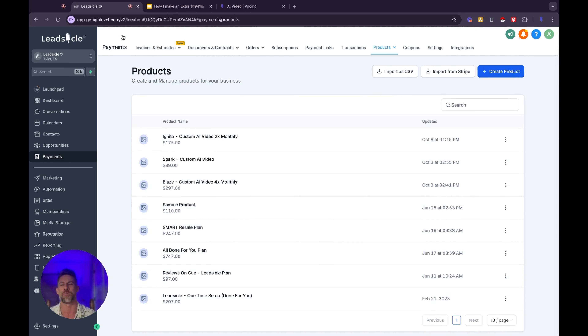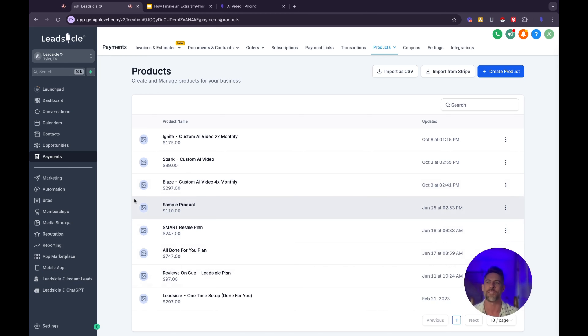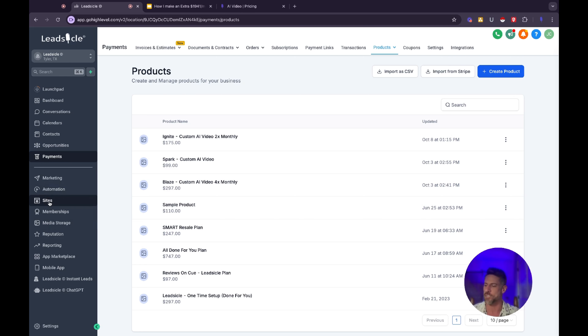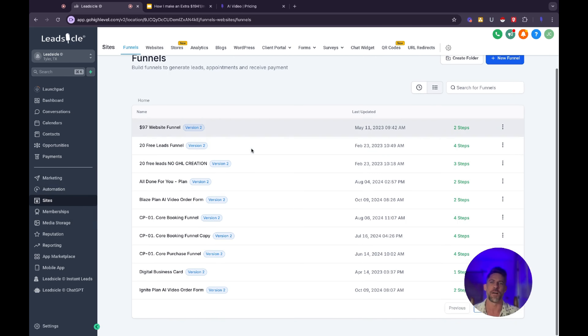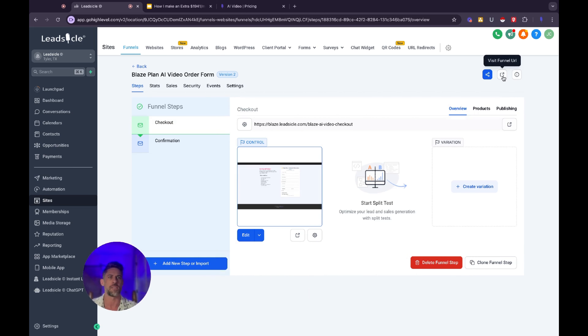Now that we've got those created, we have to create a simple funnel checkout page with a one-step order form, some bullet points on what we're offering, and then connect these products to that page so people can check out very, very simply. Go over to Sites and then make a funnel. Let me show you what one of my funnels looks like. I'm just going to pull up the live page real quick so you guys can see what it looks like.